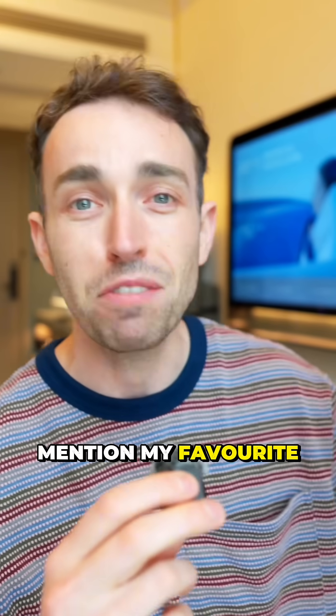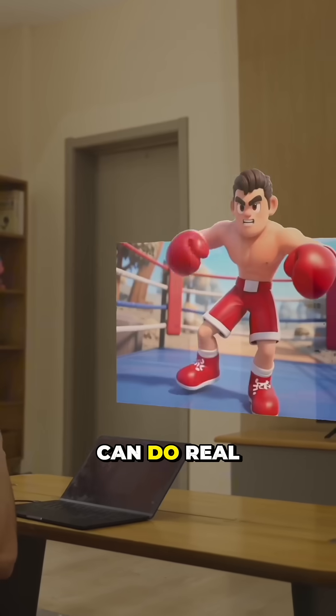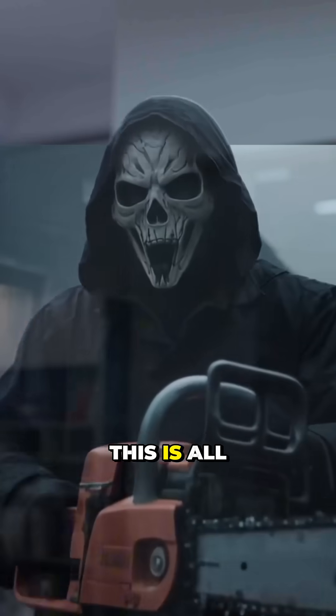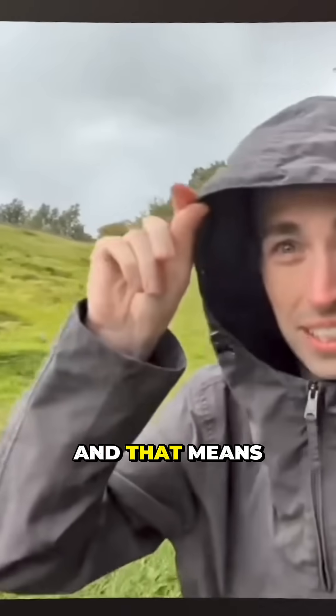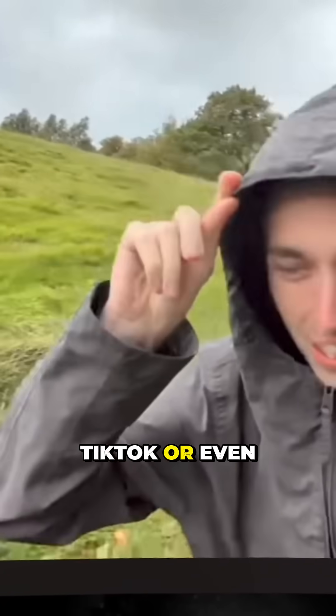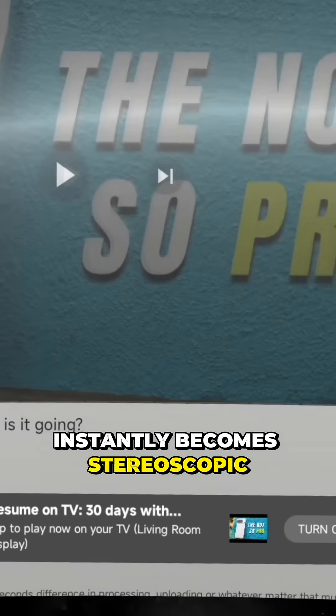Before I start, I've got to mention my favourite part of the entire setup here. It's the fact that these glasses can do real-time 3D rendering of regular content. This is all powered by AI, and that means anything that you watch — Netflix, YouTube, TikTok or even old downloaded videos — instantly becomes stereoscopic 3D.